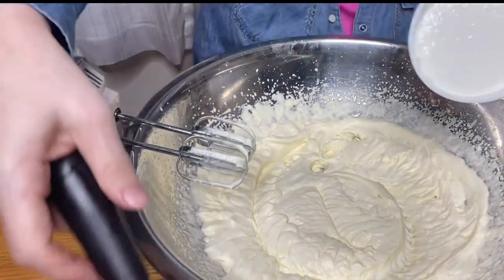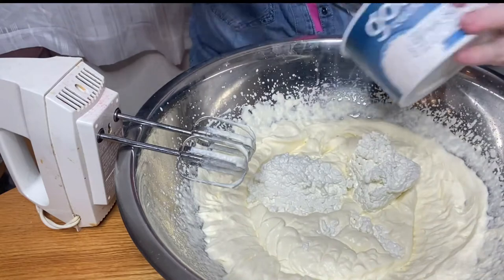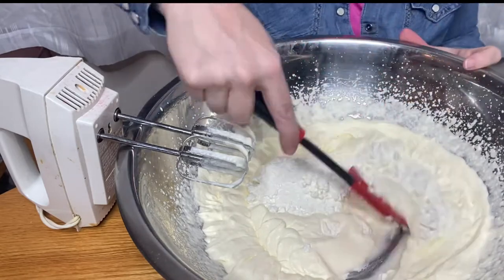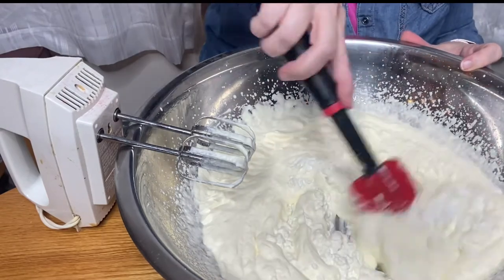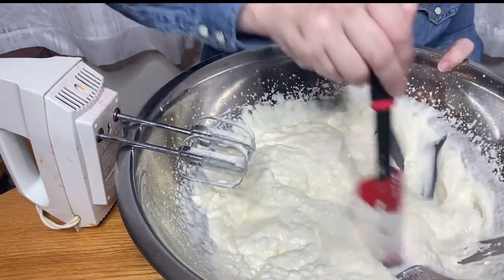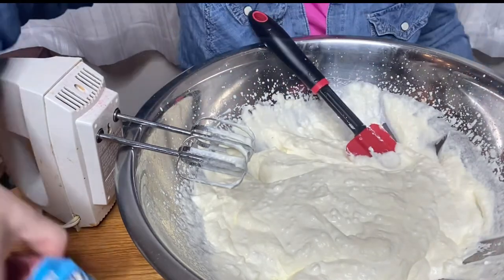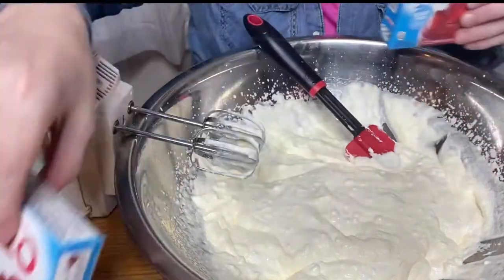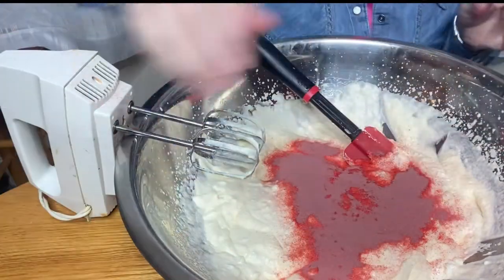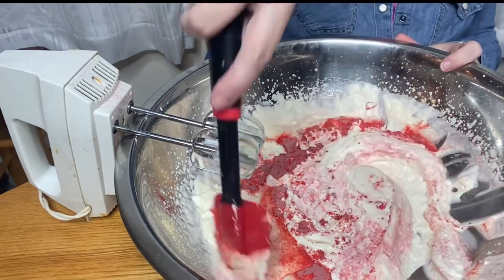Now I put the entire container of the Good Culture cottage cheese in. It's important to use cottage cheese that's low on carbs because it has less liquid. If you use one that has more carbs, you need to drain the liquid or it's not going to taste good — it's going to look horrible actually. Then add two containers of Jell-O. Hold it close so the powder doesn't go flying, then whip it some more.